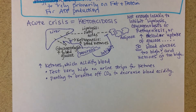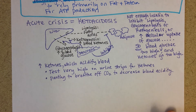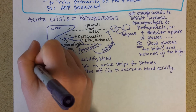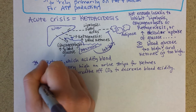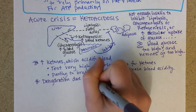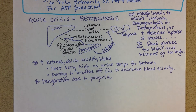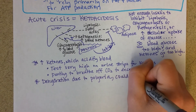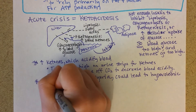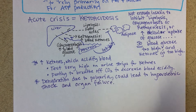So blowing off more carbon dioxide makes the blood less acidic. Another major symptom is dehydration, due to polyuria from trying to urinate out all that extra glucose that can't enter cells. This dehydration can lead to hypovolemic shock and organ failure, which is why this is considered a crisis.